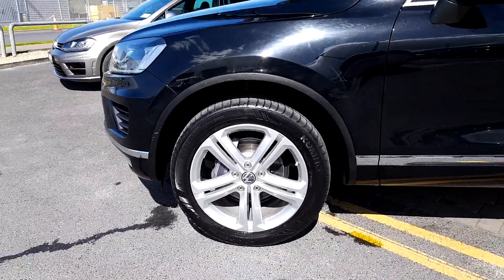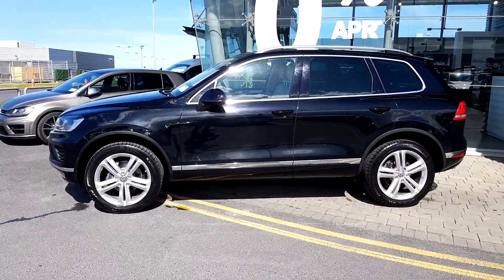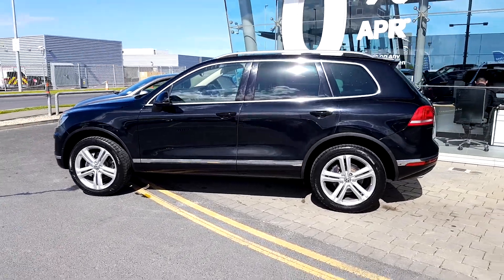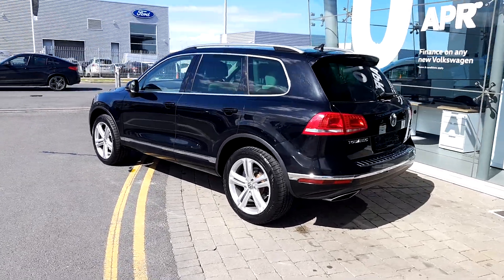Great condition. The car also comes with parking sensors front and rear. You also have a reversing camera.